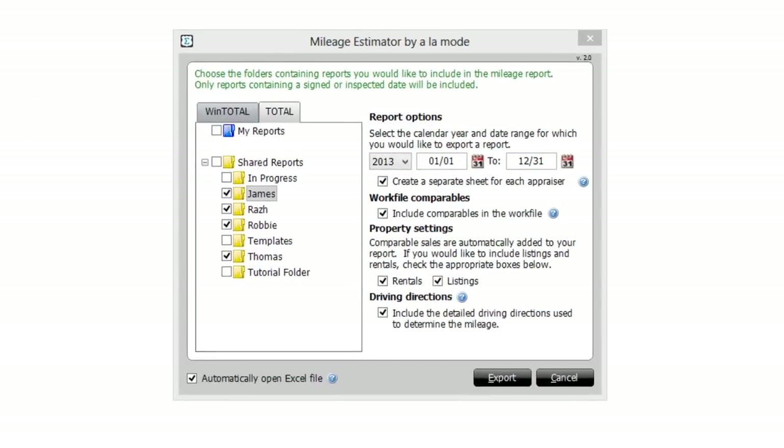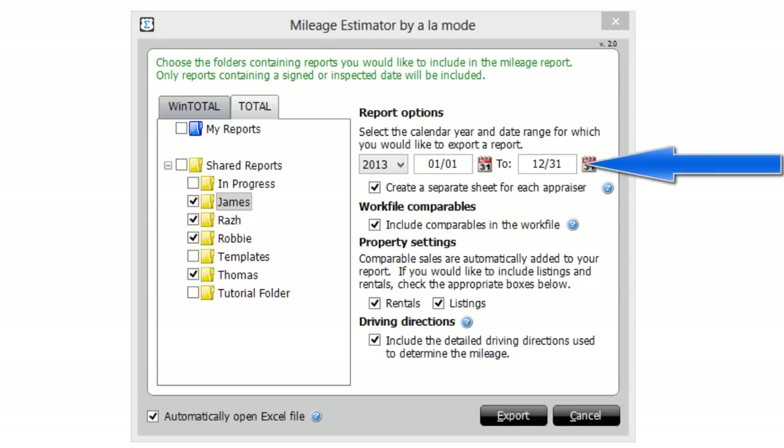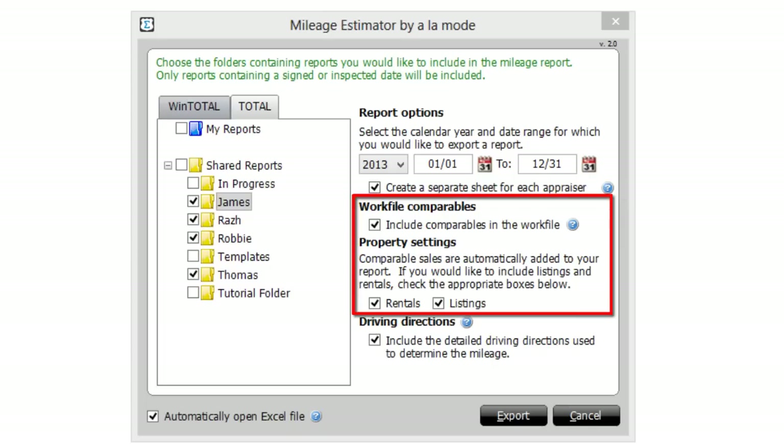First, select which WinTotal or Total folders to include or leave out. Mileage Estimator automatically looks for your 2013 reports in those folders, but you can specify a date range as well. Next, check the box to separate each appraiser's reports into their own sheets. Rentals and listings are included in the estimation by default, and you can include any comparables you've saved to your report's work files in case you drove those comps.